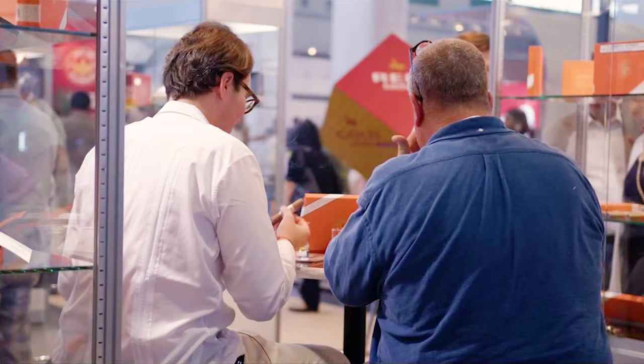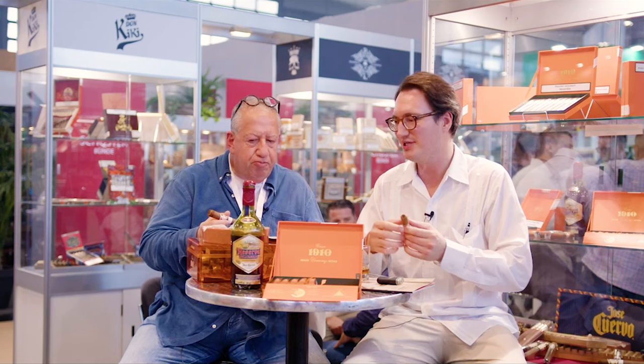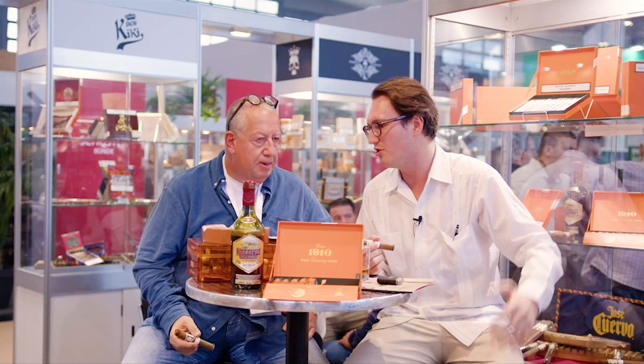Casa 1910 should always be paired with Reserva de la Familia from Jose Cuervo. We fostered a strong partnership with them — Jose Cuervo is, of course, the largest tequila producer in the world. But Reserva de la Familia was what only the family of the owners drank for the first 200 years of the business. Since a few years now it's available commercially, and for me and Manolo, our blender, it is the finest tequila.